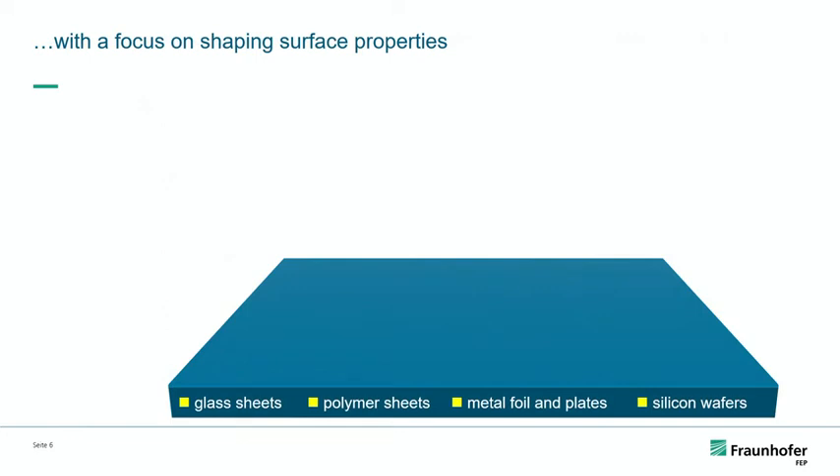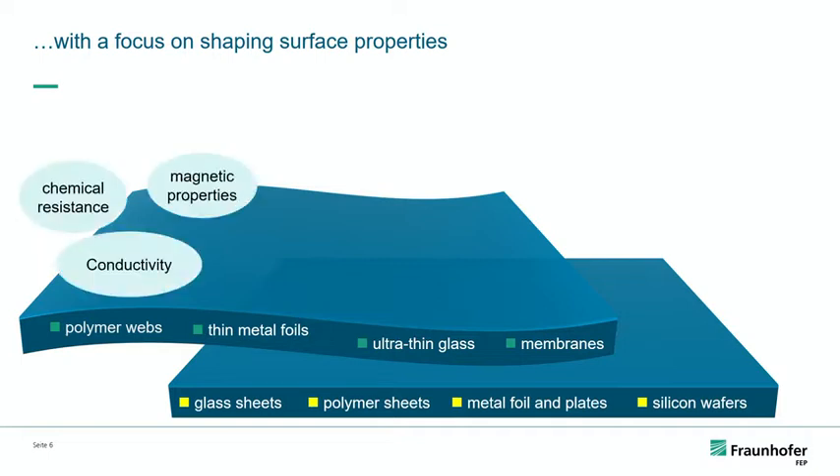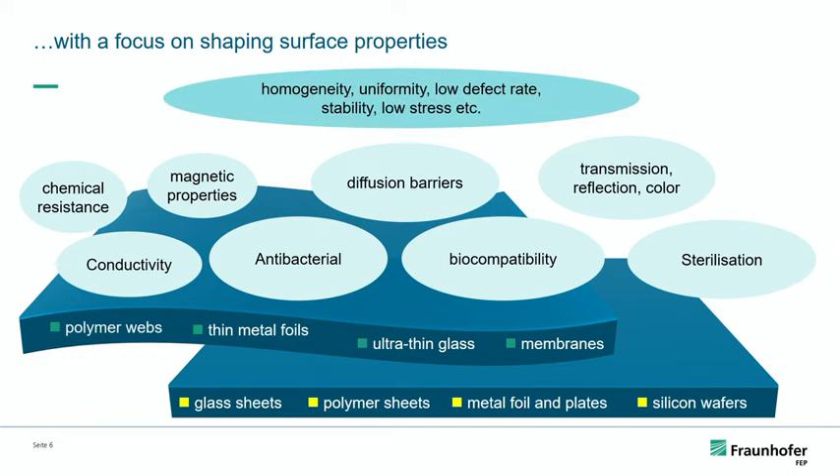Specifically, we start at the substrate level — a rigid substrate like a glass sheet or a polymer sheet, metals, plates, silicon wafers for micro-displays, or flex substrates like polymer webs, thin metal foils, ultra-thin glass, and membranes. We look at tuning the surface properties depending on the application: chemical or thermal resistivity to make the surface more robust, scratch-proofing, controlling the conductivity, antibacterial treatments or biocompatibility, diffusion barriers for encapsulation, changing transmission or reflection properties, or looking at sterilization. The goal is to achieve good homogeneity, uniformity, and reproducibility of all properties needed for the application.